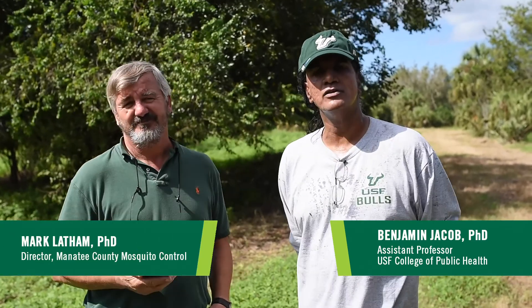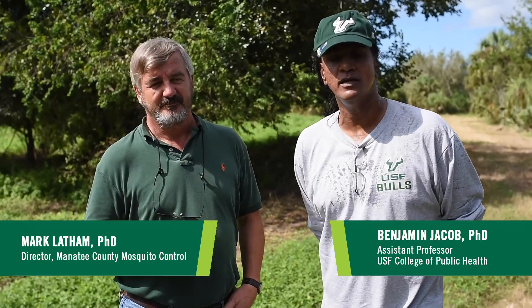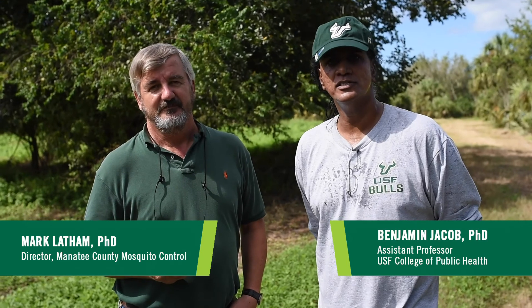Hi, this is Ben Jacob from the College of Public Health. We're here with Mark Latham, the director of the county abatement district. He's going to tell us a little bit about some of the problems here in this county with our vectors and nuisance mosquitoes.